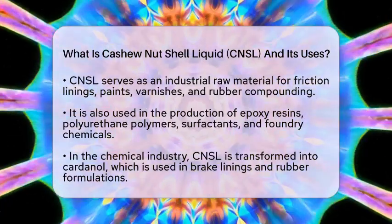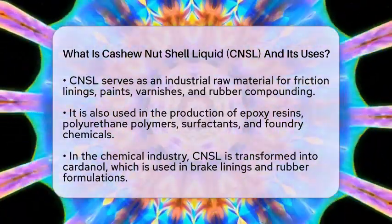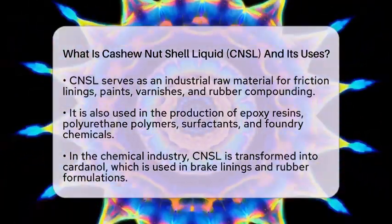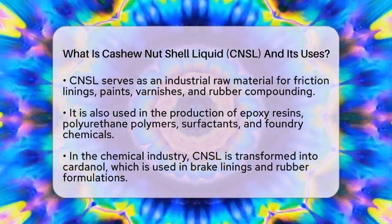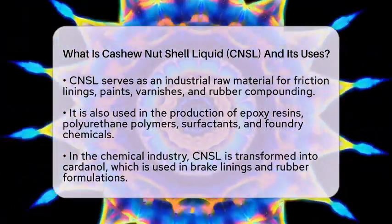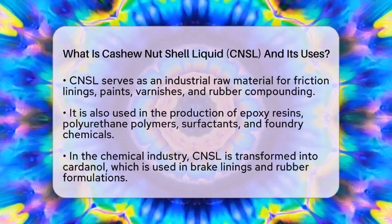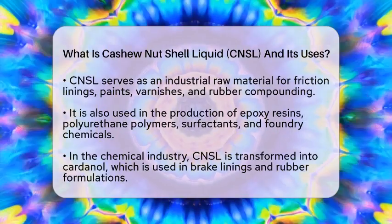It is also used in making epoxy resins and polyurethane-based polymers, as well as surfactants and foundry chemicals. In the chemical industry, the phenolic compounds in CNSL are transformed into cardanol, an important chemical intermediate. Cardanol is used to create friction dust for brake linings and rubber formulations. Additionally, CNSL derivatives are utilized in making cashew cements and insulating varnishes.